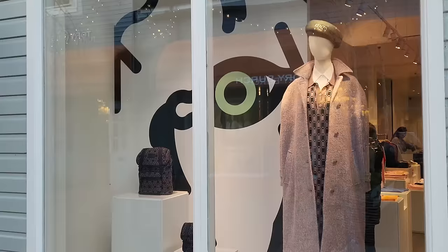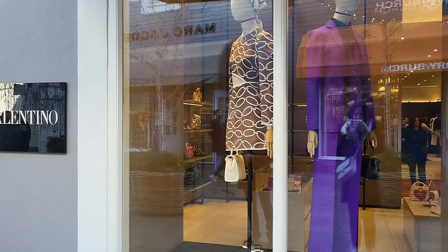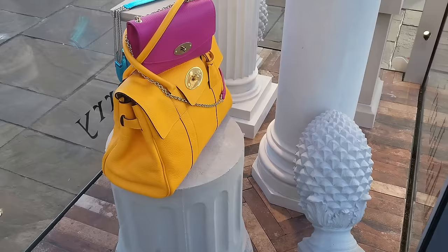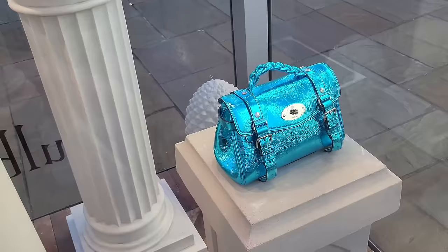Here we've got Kenzo. Valentino. I'm literally running to Dior - sorry everyone, Dior is where we're on our way to. Here we've got some Mulberry at one of these outdoor stand things. Got the Bayswater there - I don't think they do that particular Bayswater style anymore, that was always my favourite. And then we've got the Alexa - that's a really nice colour actually, quite unusual. Then we've got some mini bags here.